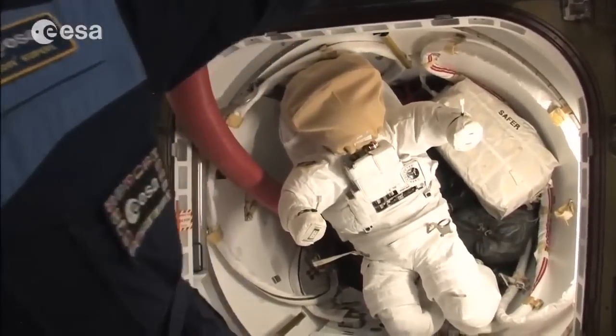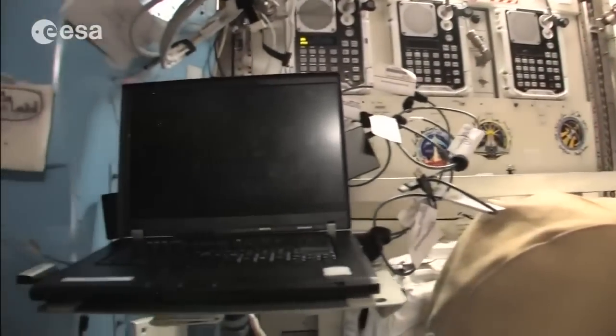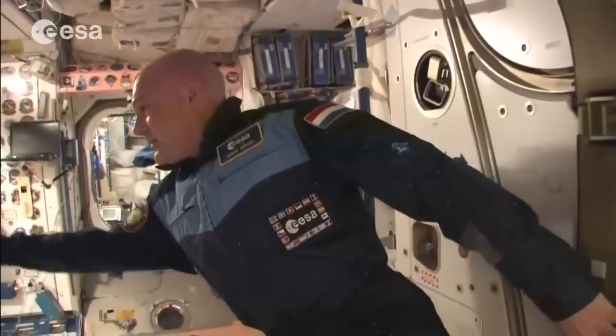From that airlock, astronauts can go outside the station. There's also the possibility to go outside from the Russian segment with their different spacewalk setup, which we'll see later.